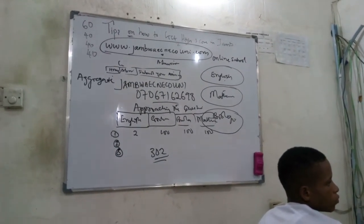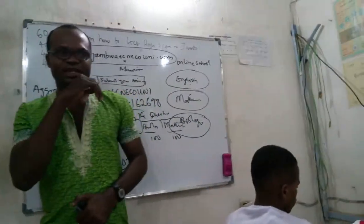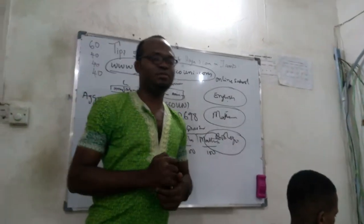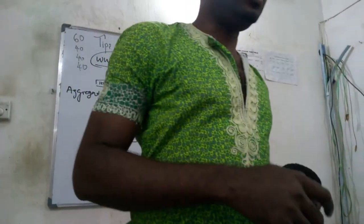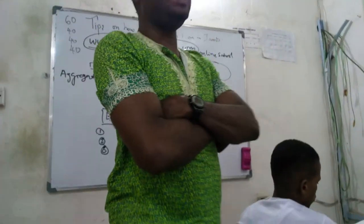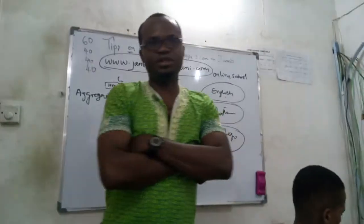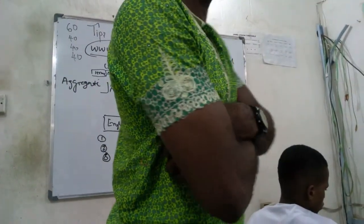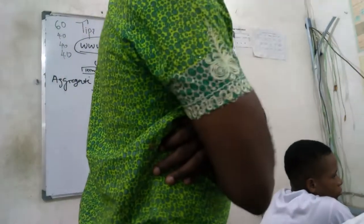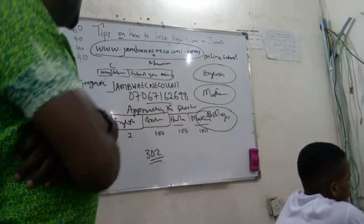On Friday we are going to have our exercise, just like last Monday. After the exercise we reward the people who get the highest scores — we gave out one thousand naira last Monday, and this week we are giving out more. The Friday exercise will cover past questions from 2010 upwards — any year from 2010 to 2015. Make sure you study those years.